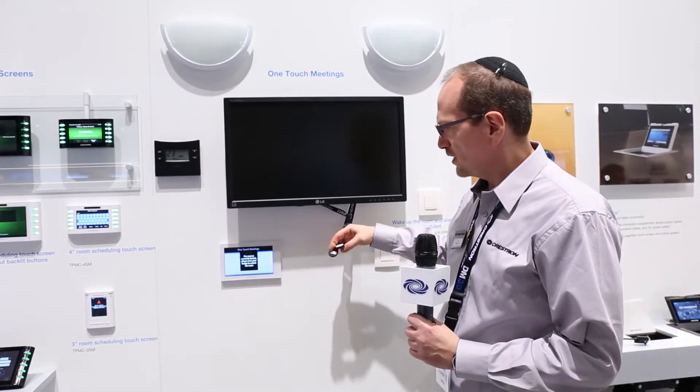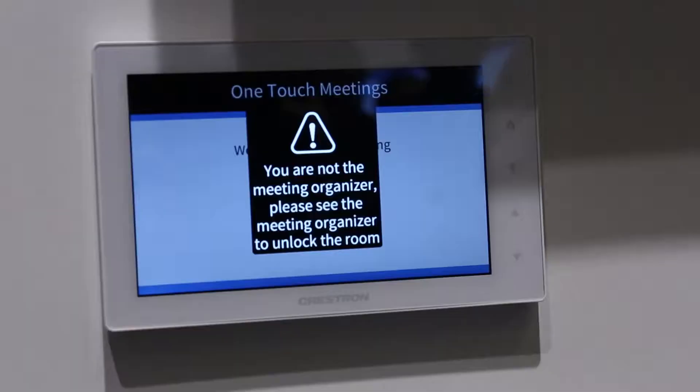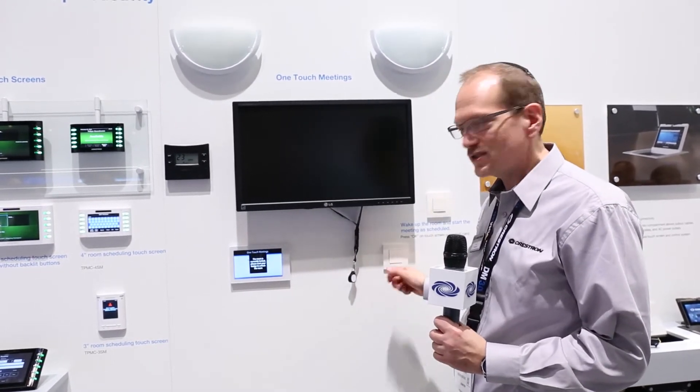If I'm not the organizer — let's say I wasn't the organizer and I try to make entry to the room — it blocks me. It says, I'm sorry, you can't enter the room. This room is booked by somebody else. So if somebody has an ID badge on them, they'll need that ID badge to unlock the system.